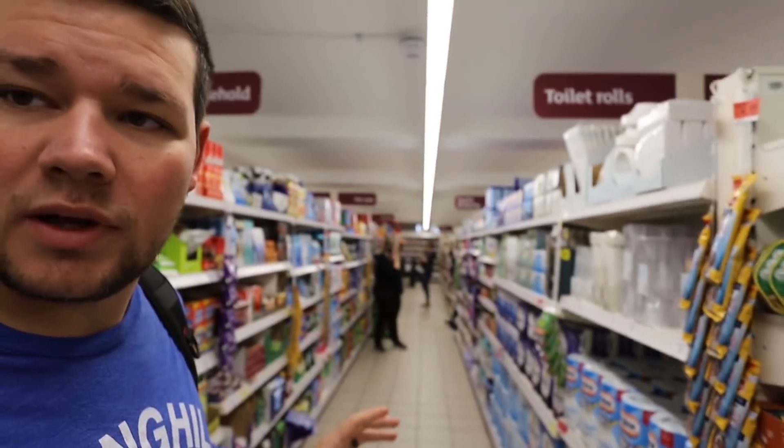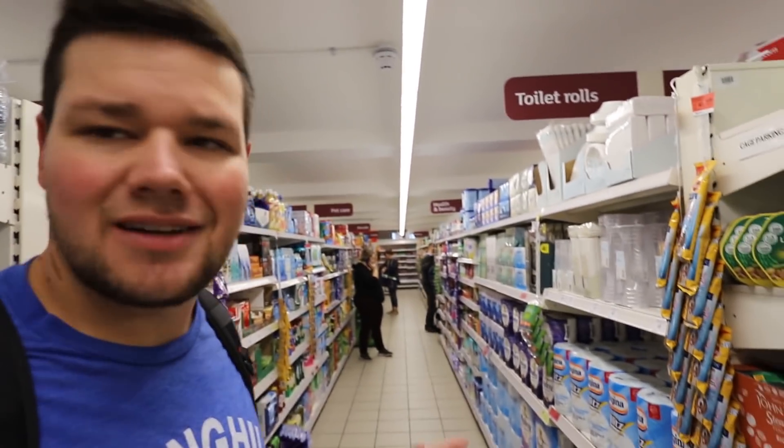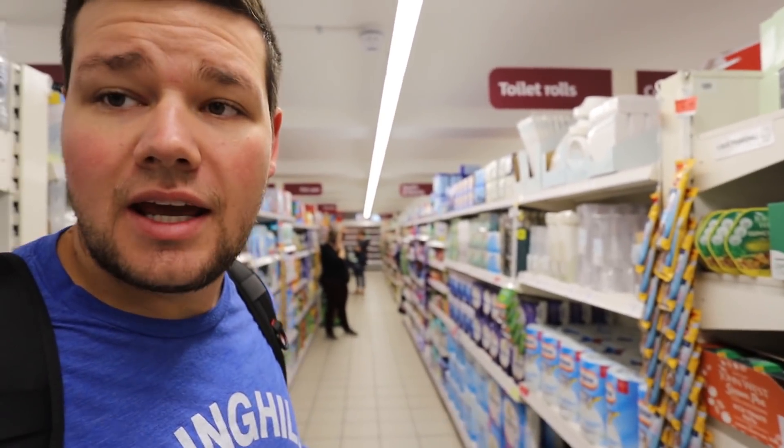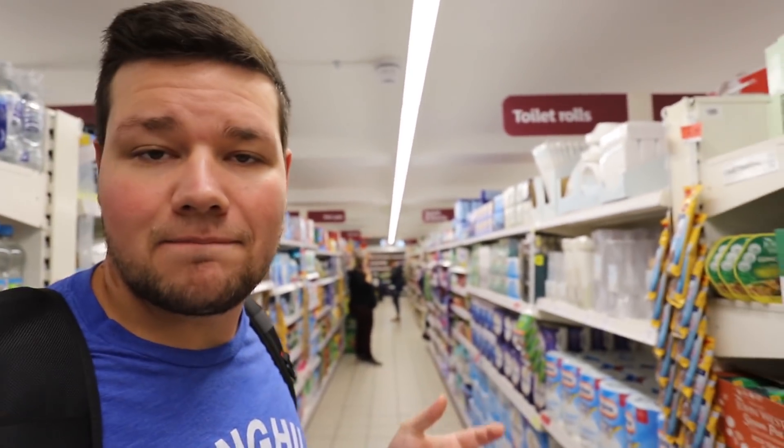I just want to point out this section right here - it's kind of their health and beauty and cosmetics section, plus some paper towels and things like that. It's basically a half aisle. I'm not going to spend a lot of time on this today, but they do have some things like that if you need them.